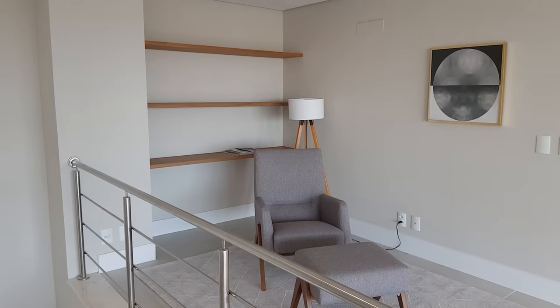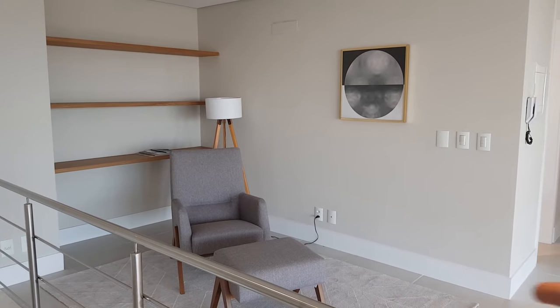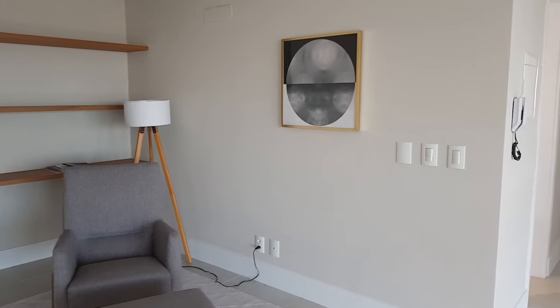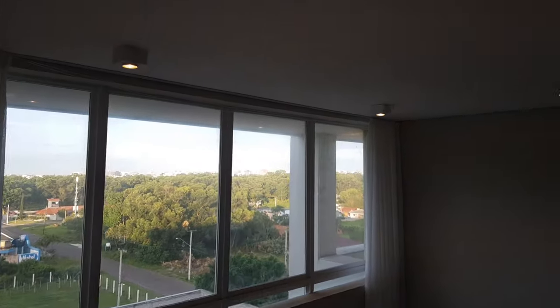Pra você fazer um home office ou seus filhos fazerem a sala de game aqui — tudo que você precisa. Muito espaço, tomada, ponto de internet. Lindo! Quero te mostrar a vista que a gente tem da sala com o pé direito.